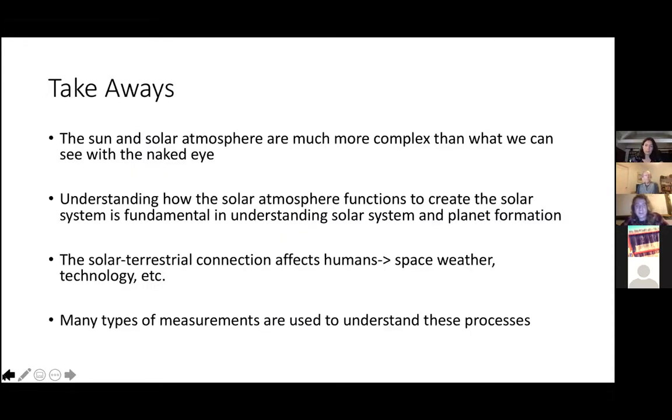Takeaways: what I'm really trying to hit home is that the sun and the solar atmosphere are a lot more complex than what we can only see with our naked eyes, and we really require complicated instruments flying on spacecraft in order to understand what's happening. The solar atmosphere actually functions basically to create our entire solar system — it blows out and makes the solar wind, and it's actually what separates us from the interstellar medium in the galaxy. In making this solar wind, there's an intrinsic connection between the sun's atmosphere and Earth that affects humans through space weather and technology and satellites. The many types of measurements we use to understand these processes vary in their nature, and integrating them all together to make a cohesive picture of what we actually know about the sun — and what we want to learn — is the goal of all this research, and what we do at the Space Science Lab.